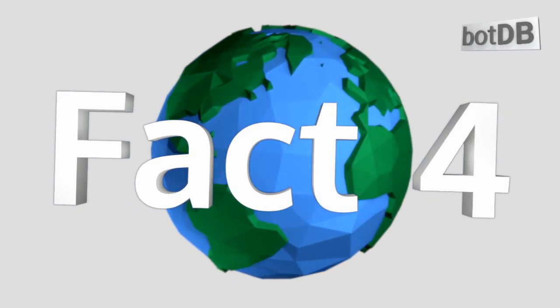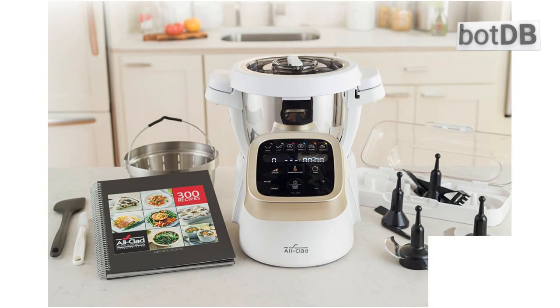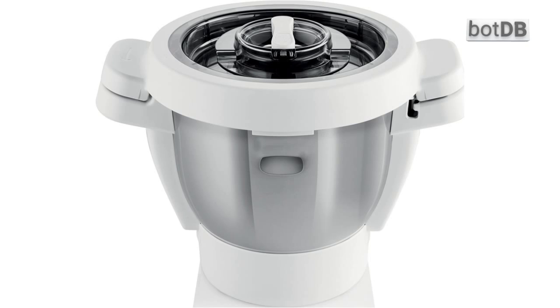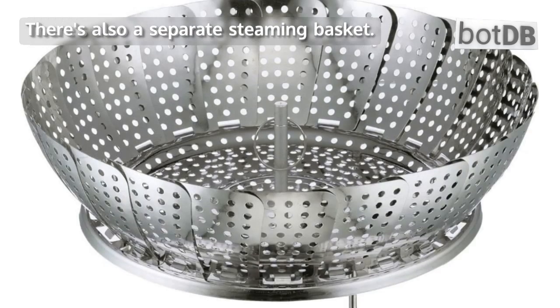Fact number 4: the unit comes with a display case that holds 4 different tools. The whisk, the mixer, and the kneading blade are all included. But the most exciting of the 4 is the ultra blade knife, which sounds like a fantasy weapon. There's also a separate steaming basket.